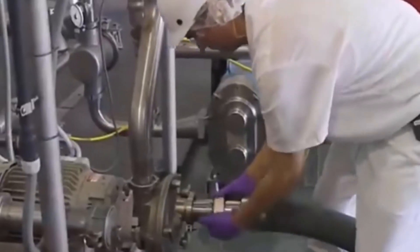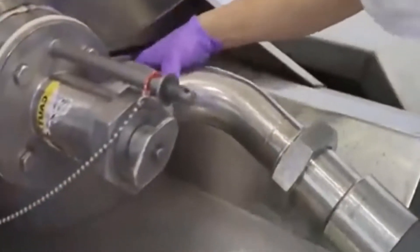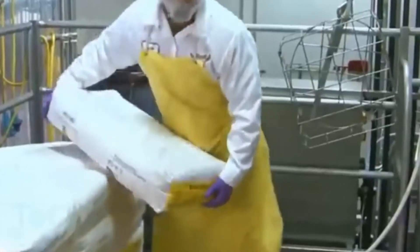It all starts with the milk arriving at the ice cream plant in refrigerated tanker trucks from local dairy farms. The milk is then pumped into storage silos, and the pipes transfer the milk in a pre-measured amount to stainless steel blenders. Eggs, sugar, and other additives are blended with milk for about 6 to 8 minutes.